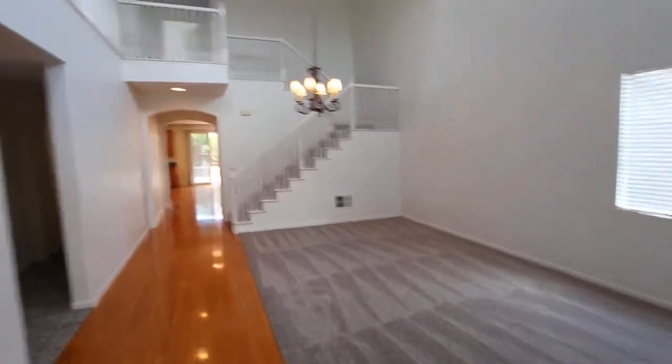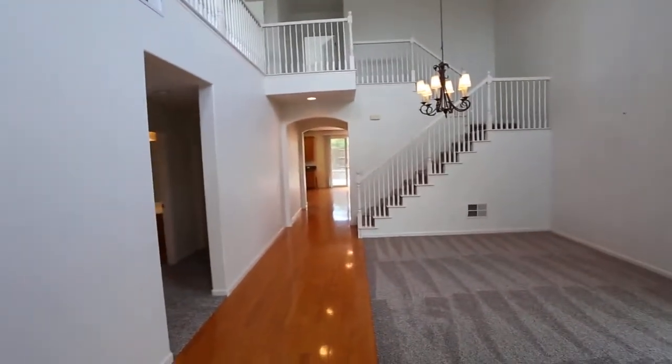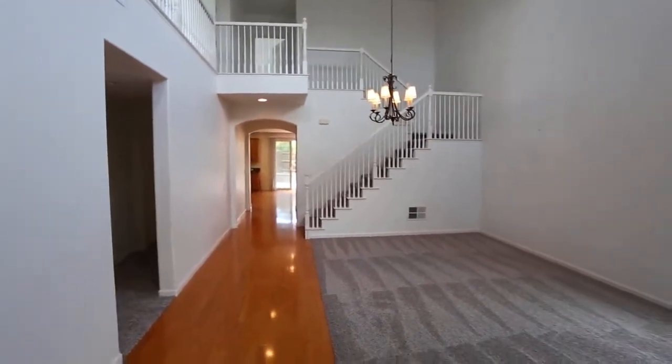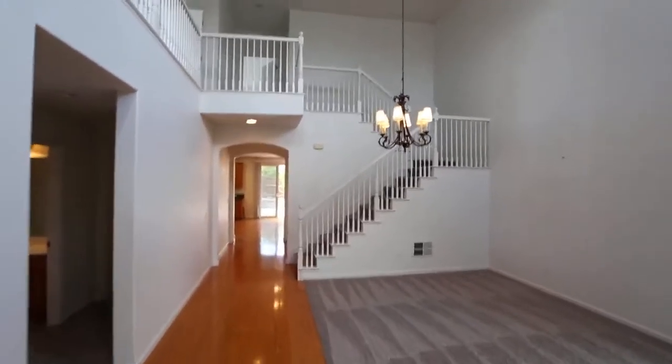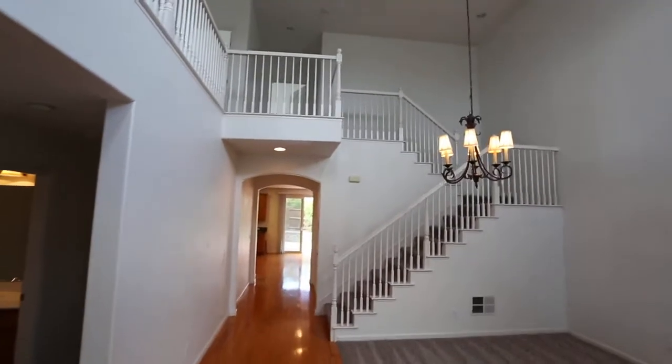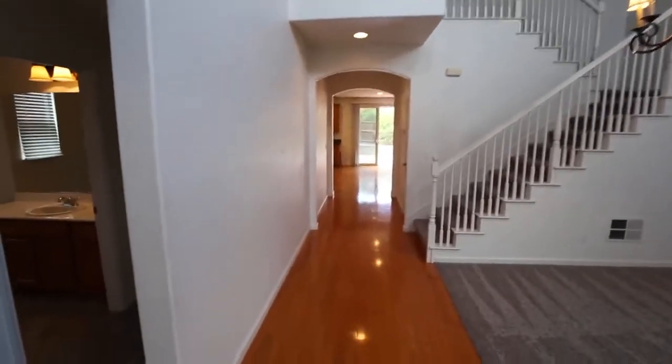Walk in. Brand new carpets — brand spanking new carpets here. Look at this beautiful staircase right as you walk in. Nice hardwood floors, nice and polished.